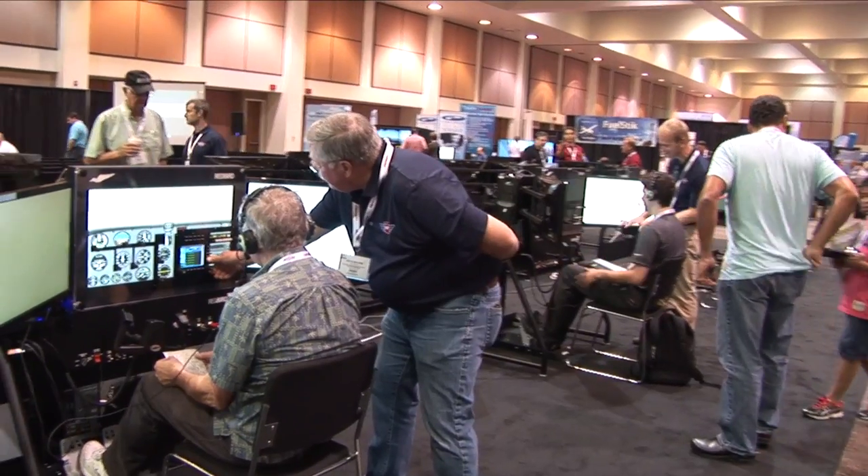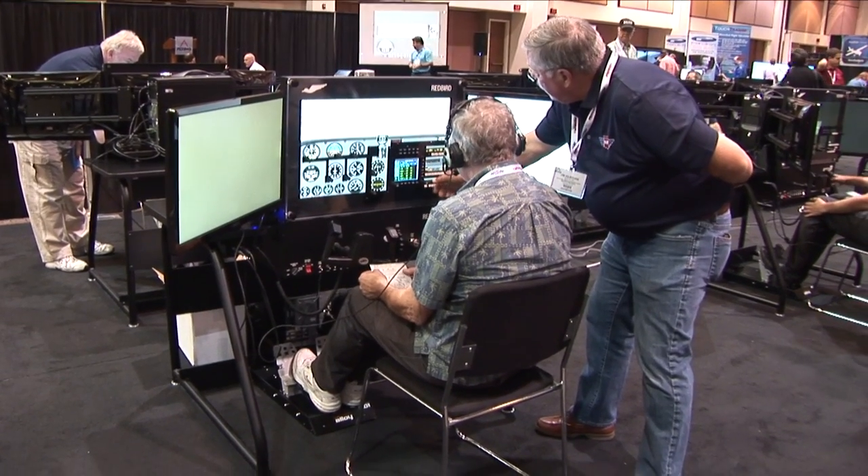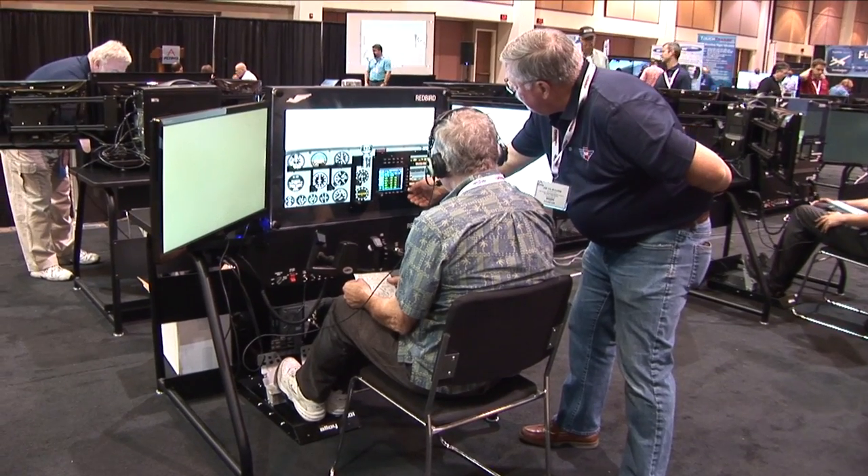From there I saw what looked like a sea of simulators, so I needed to find out more. This is the IMC Club — Instrument Proficiency Center. It's an exercise for pilots to sharpen their IFR skills. We have several flight instructors operating eight simulators provided by Redbird and supported by Hartzell, Jeppesen, and Pilot Edge.